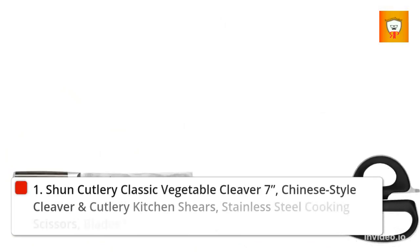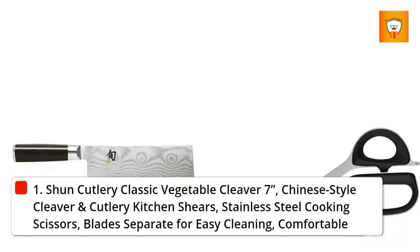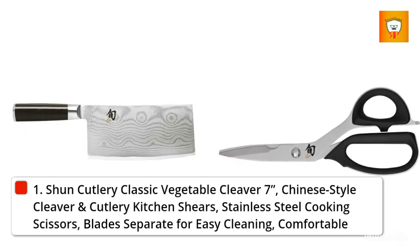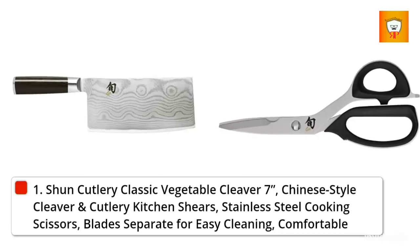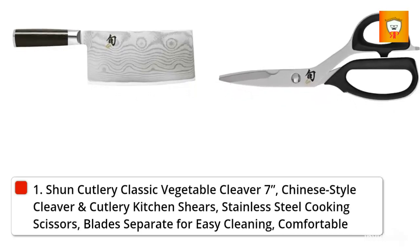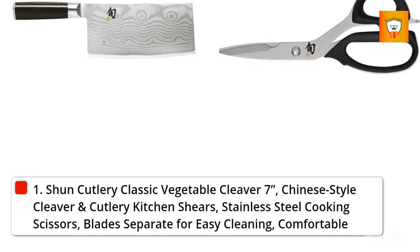Number 1: Shun Cutlery Classic Vegetable Cleaver 7-inch, Chinese Style Cleaver and Cutlery Kitchen Shears, Stainless Steel Cooking Scissors with blades that separate for easy cleaning. The Shun 7-inch Classic Vegetable Cleaver, also known as a Chinese cleaver, is an effective multi-purpose knife ideal for processing large vegetables such as cabbage.